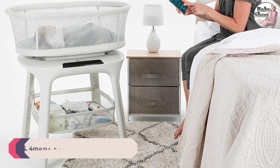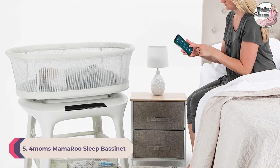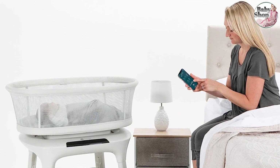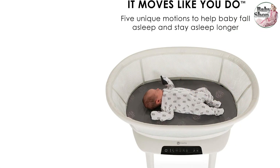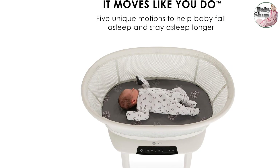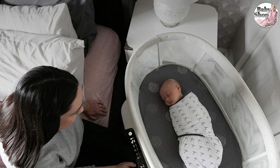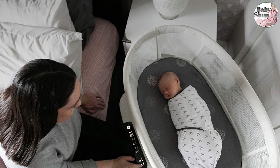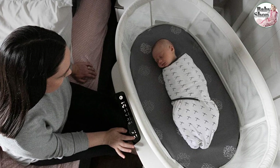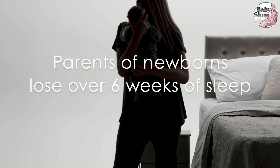Number 5: 4 Moms mamaRoo Sleep Bassinet. Engineers at 4 Moms have done a lot of research around how parents naturally move and sway while holding a baby, and it incorporates those motions into this bedside bassinet. To find the motion closest to what you do with your baby, you download the 4 Moms app and hit Find My Roo. Cradle the phone in your arms while you bop or sway like it's a baby, and it gives you a suggested setting. Our tester got Tree Swing Speed 1 and Wave Speed 1.